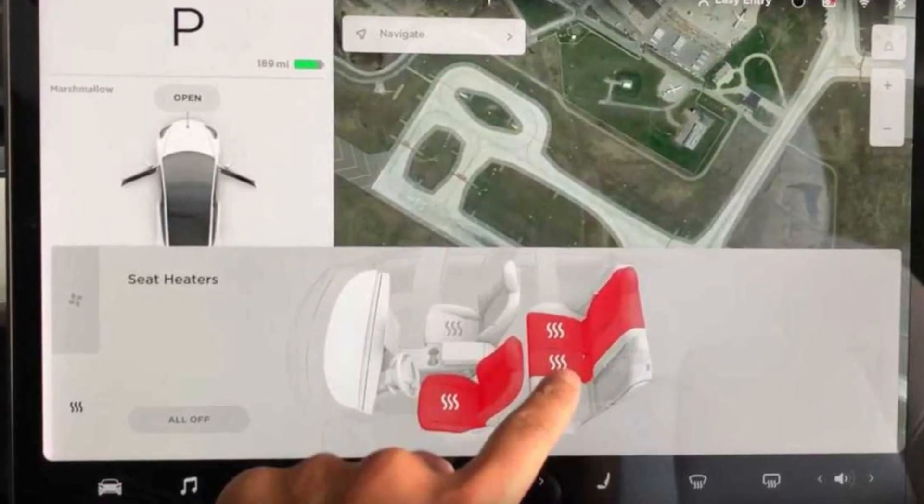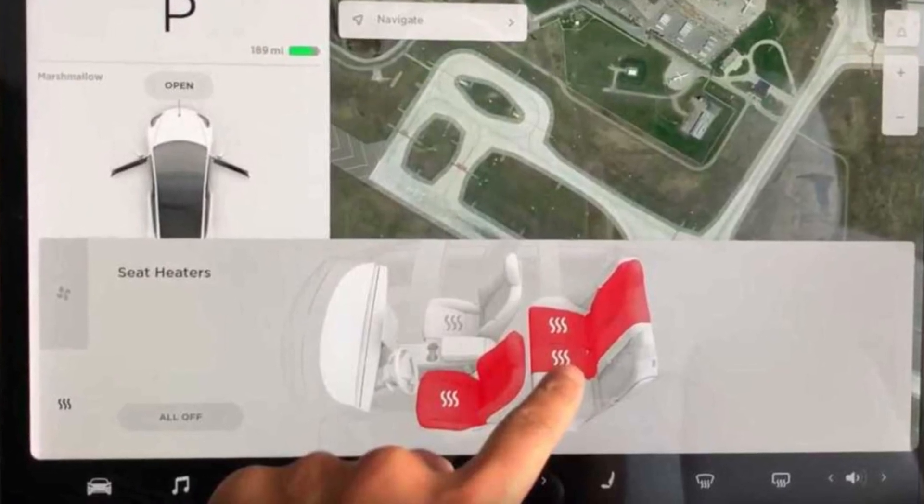If you have problems with heating, you may manually turn on heated seats and the heated steering wheel. If you put them all on max, it would be pretty warm in your car after some time.